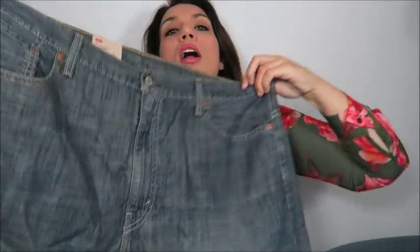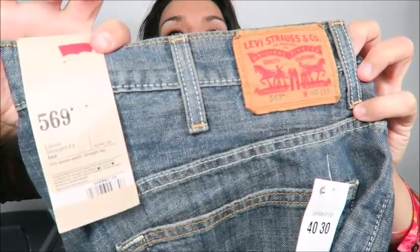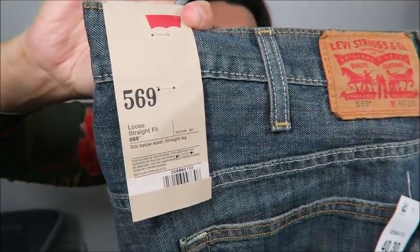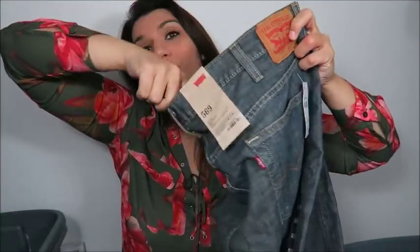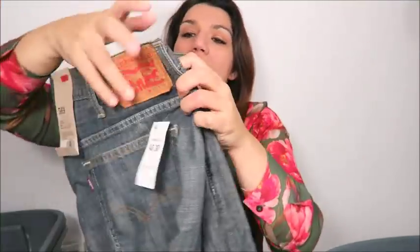These are men's Levi's — the 569 loose straight fit, size 40 by 30, and they are brand new with the tags. They are just a regular dark indigo style wash. I have these listed for $32 plus shipping.